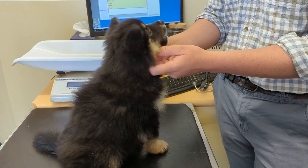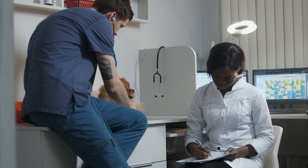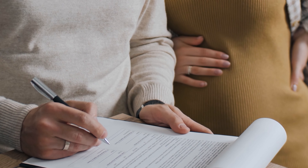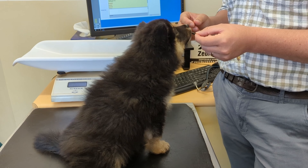Your first vet visit — it is a great idea to book your puppy in for a quick vet check within the first couple of days to make sure they are healthy and ready to start their lives with you. Some puppy sale contracts actually stipulate you must get them checked out within the first couple of days. This is a great opportunity to start building a positive association for the puppy with the vet care team.